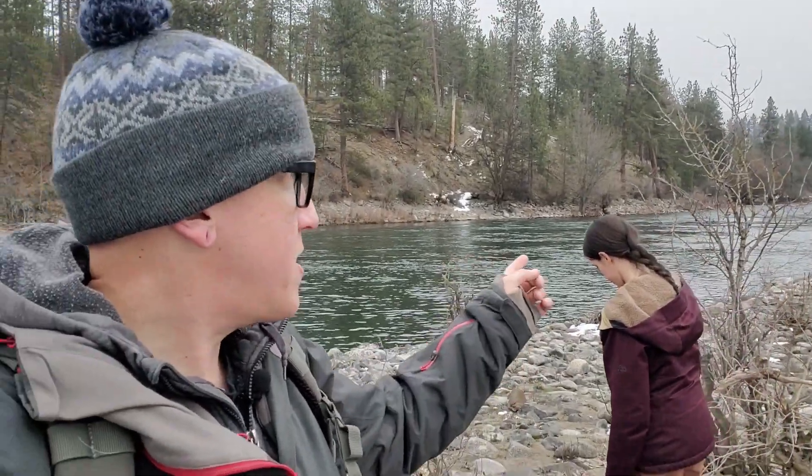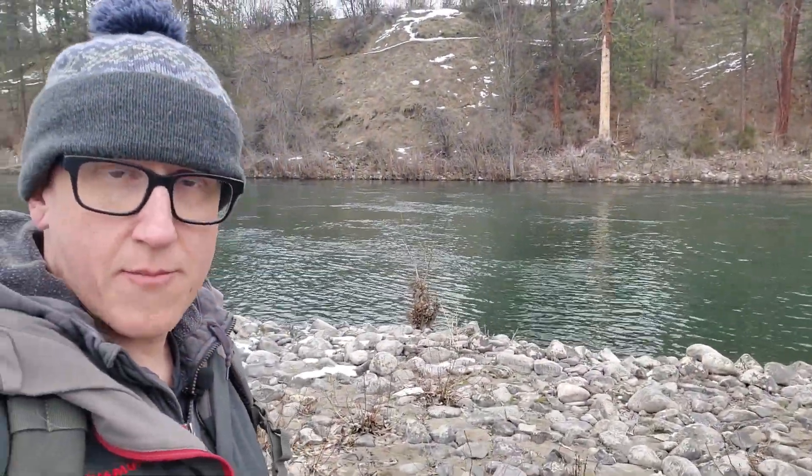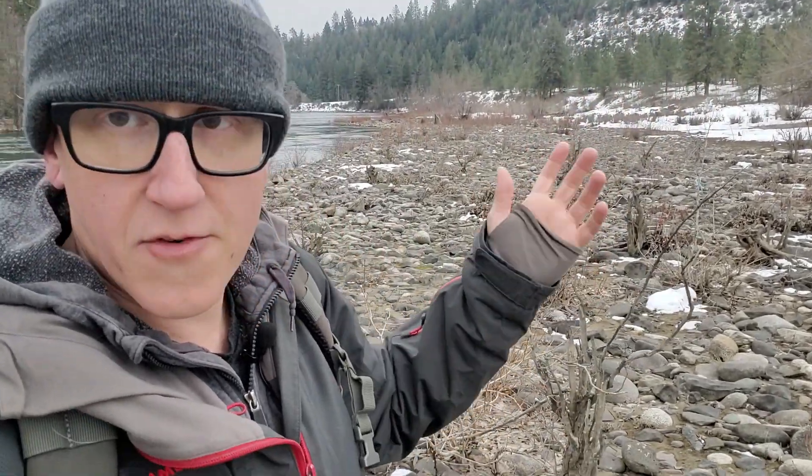Welcome back to the channel everybody. We are out on the Spokane River, right outside of downtown Spokane. And we're out here to clear up a couple of things that I see happening time and time again — that would be mistaken identity of rocks. So we're gonna walk down this big gravel bar out here and look at some rocks, talk about some of the different things we're gonna find, and some of the mistakes that people make with identification.